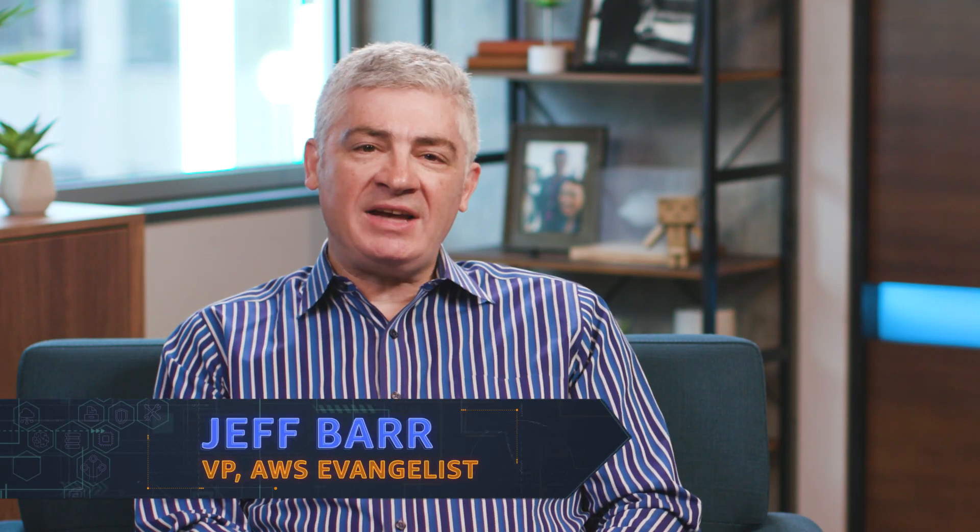Hello, and welcome to AWS What's New. I'm Jeff Barr. I have some most excellent launches to share with you today.